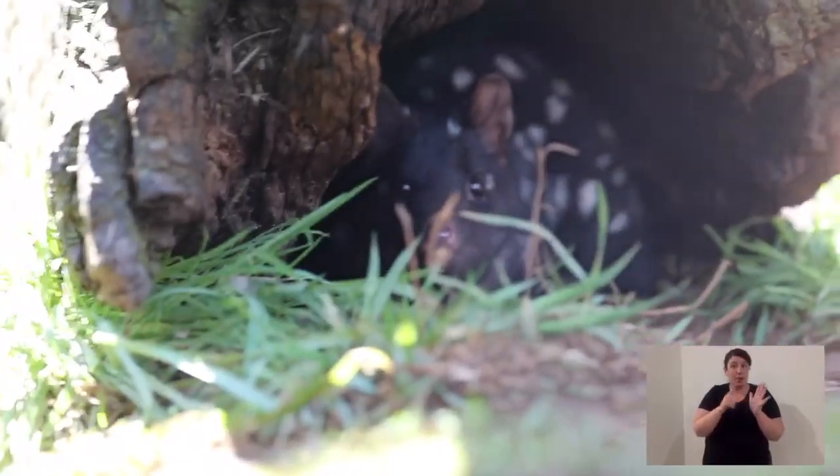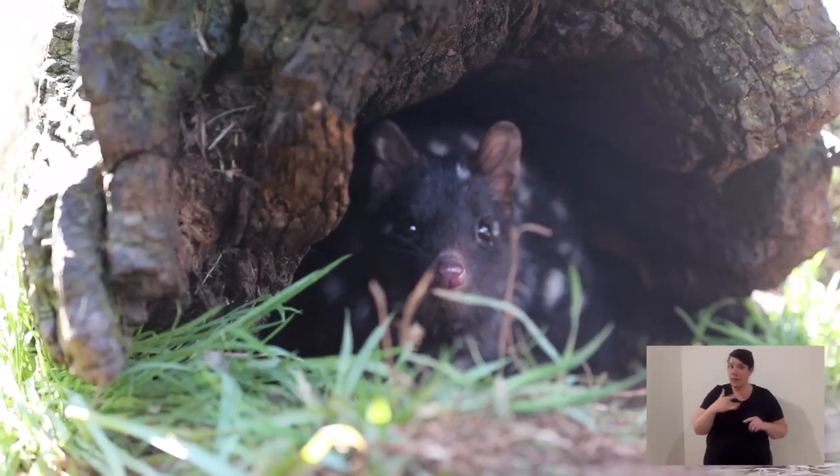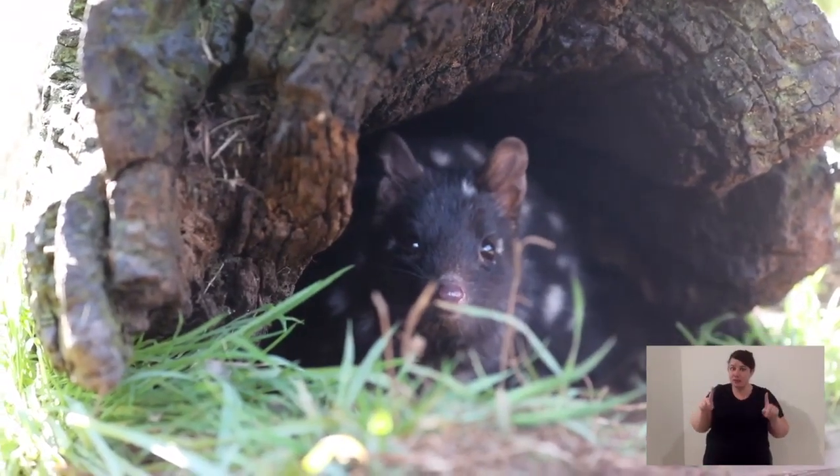Eastern quolls are a native Australian carnivorous marsupial. Some of their relatives are other species of quolls and things like Tasmanian devils — carnivorous marsupials. Their family is called Daziurids, which means a pouched carnivorous marsupial. There are four species of quoll in Australia, and they all live in different areas and they are all endangered.